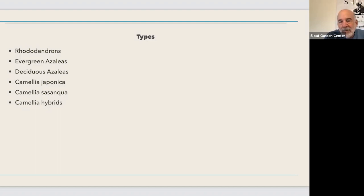Azaleas, camellias, and rhododendrons all like an acidic soil - a pH between about 4.5 and 5.5 is their preferred range. Our soils in the Bay Area with very few exceptions are not acidic - they're neutral to alkaline. Our domestic water supplies are always alkaline because if they're acidic they eat up our pipes, so pH is controlled to be on the alkaline side, which then neutralizes even slightly acidic soils.